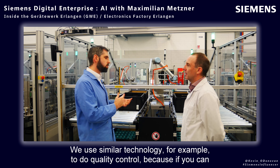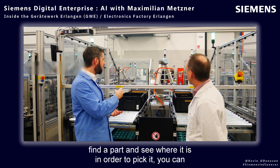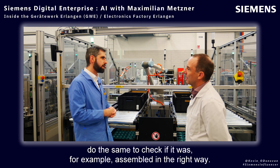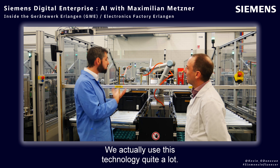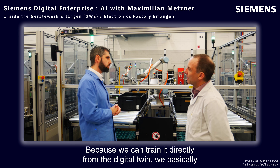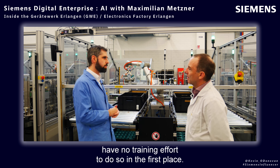We use similar technology for quality control. Because if you can find a part and see where it is in order to pick it, you can do the same to check if it was assembled in the right way. We actually use this technology quite a lot, and because we can train it directly from the digital twin, we basically have no training effort in the first place.